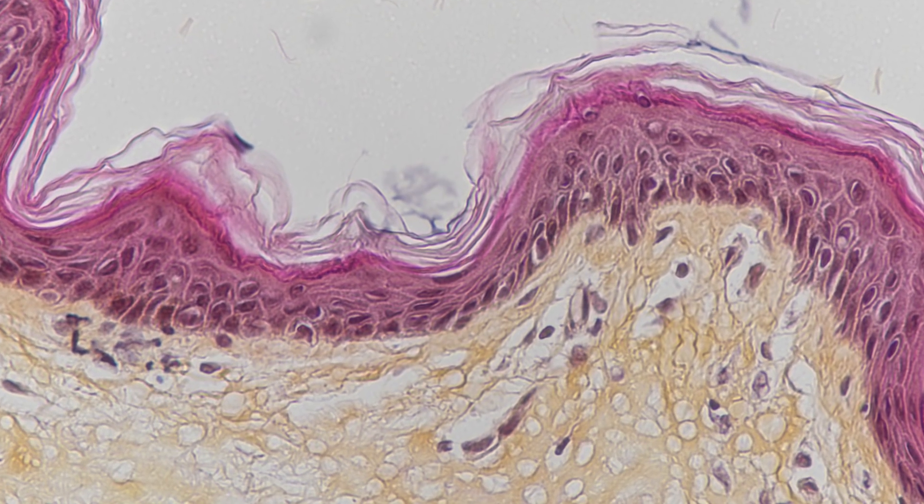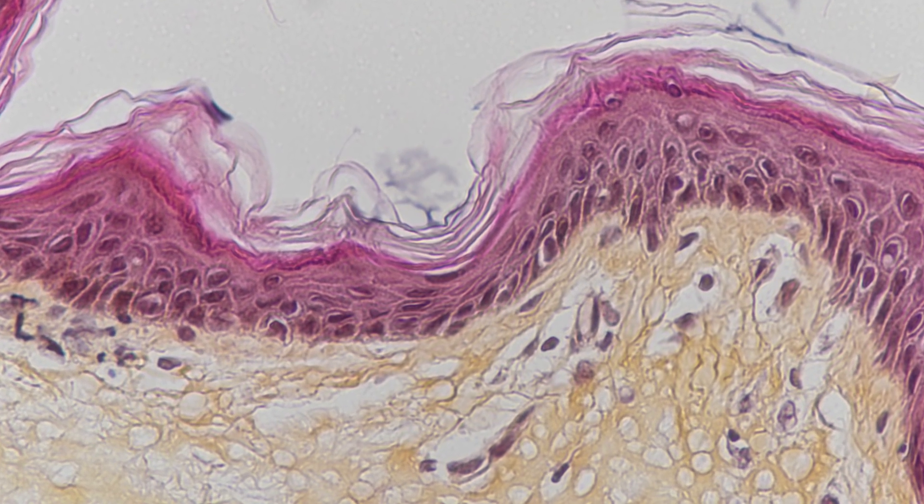Today, with single-cell bioprinting, we introduce a new paradigm where tissue manufacturing becomes cytocentric — which means no longer conditioned by the printing device but driven by the biology, and the need to control the cellular environment at the cell level.